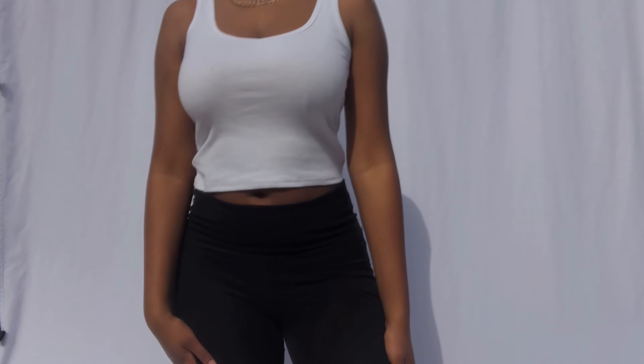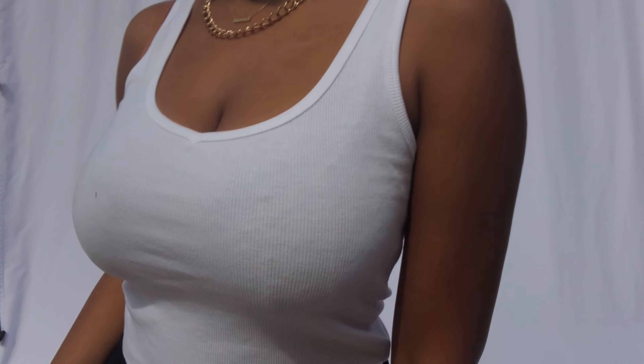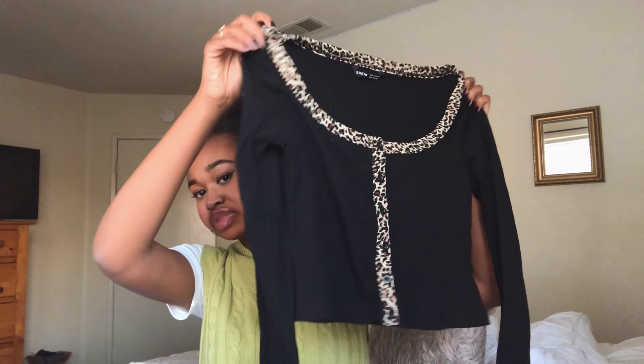Next I'm going to be showing you guys what I got from Shein. I got a little bit more stuff on Shein because I was actually on Shein first before I started shopping on YesStyle, and I found some really cute stuff. So I got this white ribbed cropped tank top — another basic because I needed more basics. I've been looking for a cropped tank top like this for the longest time because I just wanted a certain type of tank top that can go with everything.